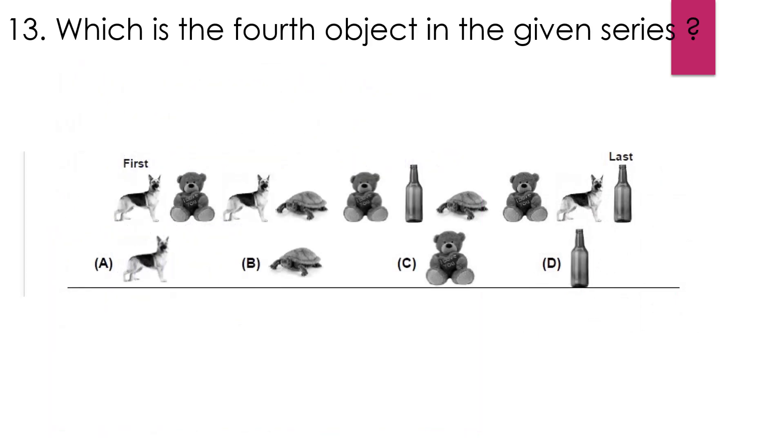Question number 13: Which is the fourth object in the given series? Here it is given — the dog is first, this is second, this is third, and this one is fourth. So the fourth is a tortoise. That is option B.